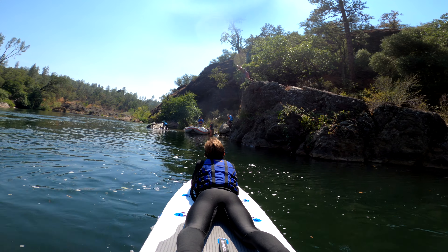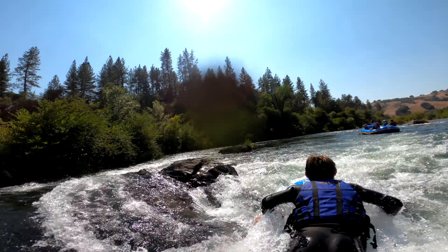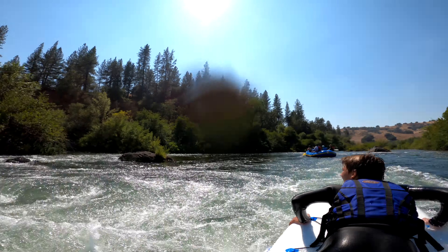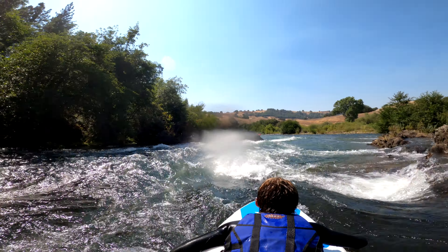Hi Ryder! I've got to give a shoutout to Ryder — it was his birthday today and he absolutely nailed this cliff jump, which looks a lot higher in person than it does in this video. All right, here we go!